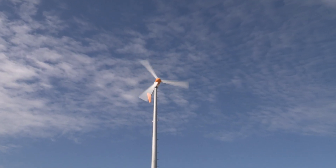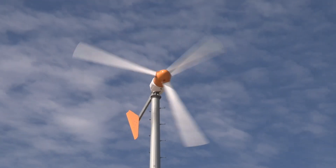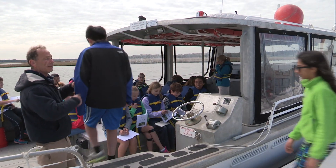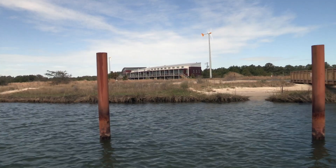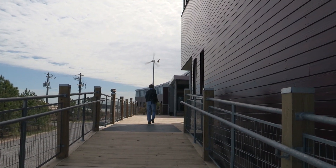It's a huge benefit to the Bay Foundation and all of us here at the Brock Center — the support from the Hampton Roads Community Foundation — to be able to educate even more students, teachers, and citizens, not only about the Chesapeake Bay and the Lindhaven River, but about sustainable building, green building, and things of that nature.